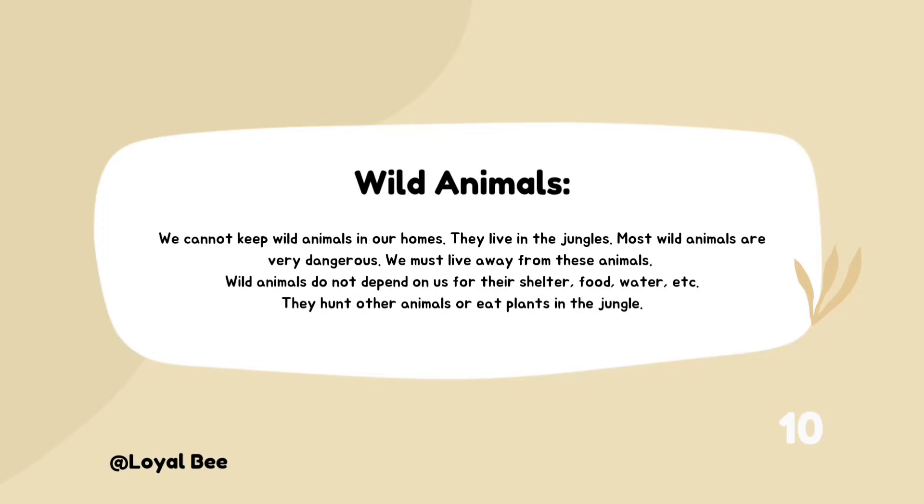Wild animals — we cannot keep wild animals in our homes. They live in the jungles. Most wild animals are very dangerous, and we must live away from these animals.